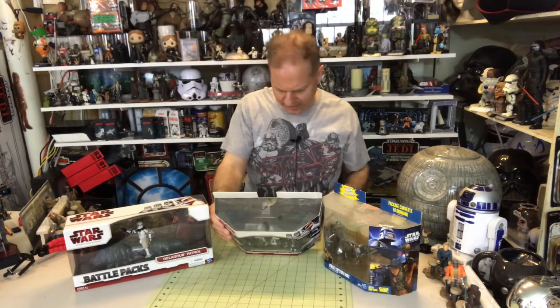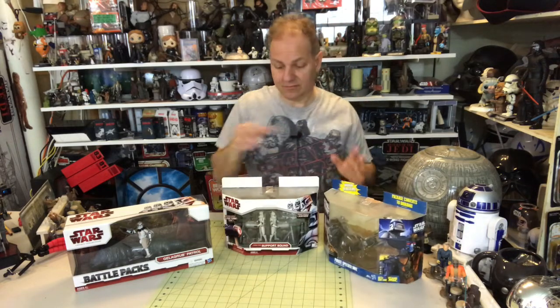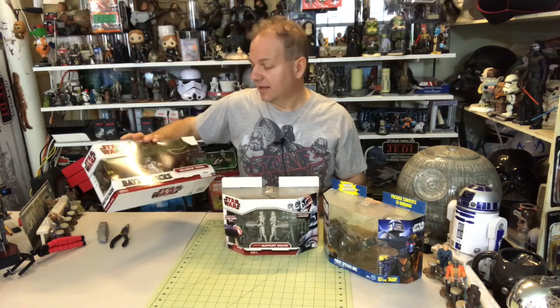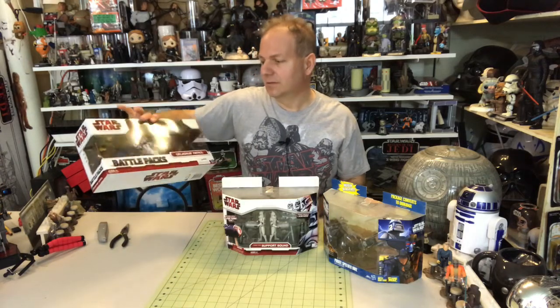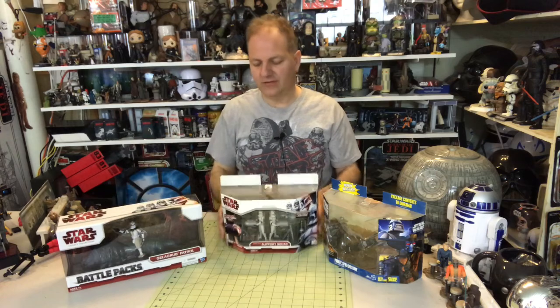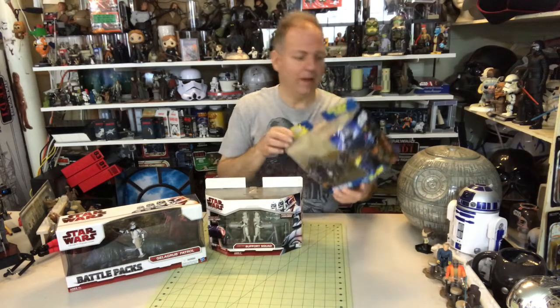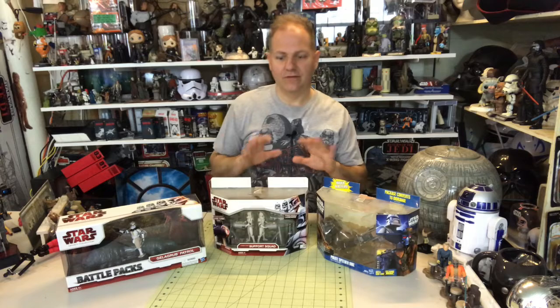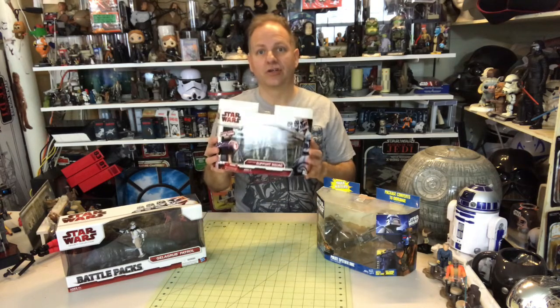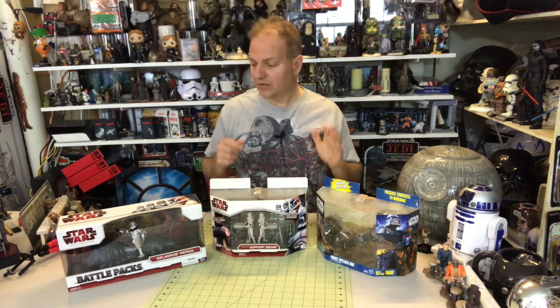We have three items here, and going by year — they all happen to be from around the same year. From 2009 we have the Gella Grub Patrol, which is a clone trooper on top of a creature. We've got the Turbo Tank Support Squad, also from 2009, and the Pirate Speeder Bike with Cad Bane. This one is obviously meant to be placed on a turbo tank, so we'll be doing a follow-up episode on Clone Wars vehicles very soon.